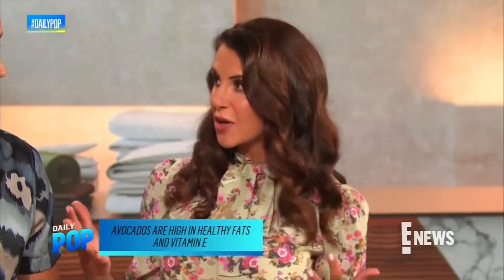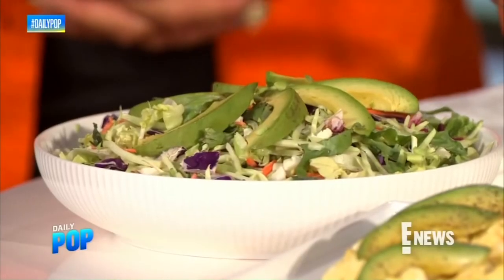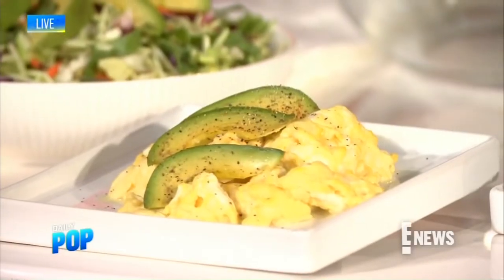For dull, dry skin you really want to focus on foods that have high levels of healthy fats and vitamin E. Conveniently, avocados have both of those. You want about half an avocado daily — you can add them to salads, eggs, or avocado toast. What's really special about avocados is they're also magical on your face.